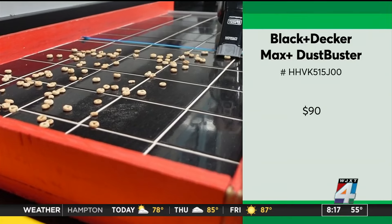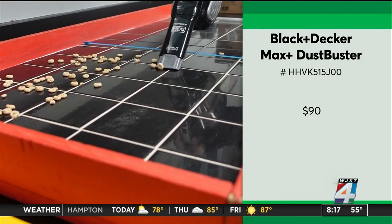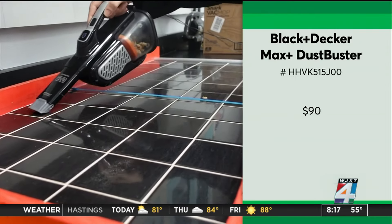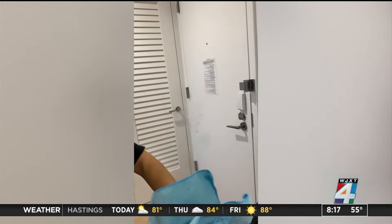Or consider a powerful hand vac like this $90 Black & Decker, which comes with different attachment tools for cleaning edges like stair steps and tight spaces.